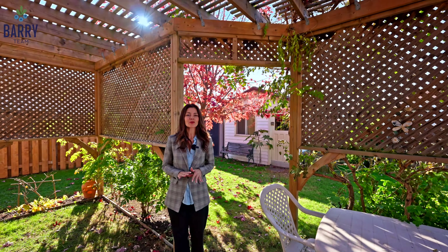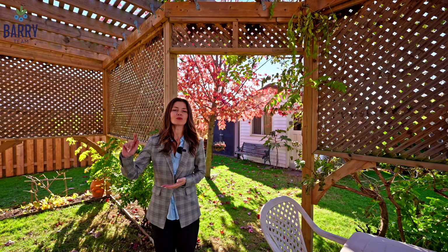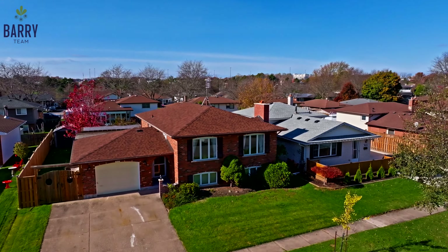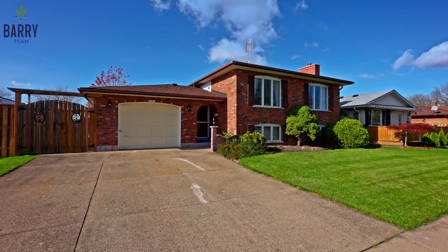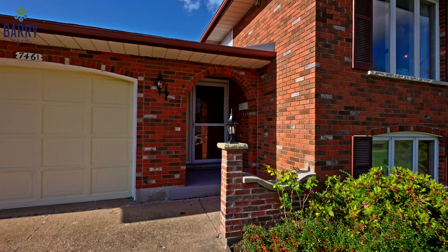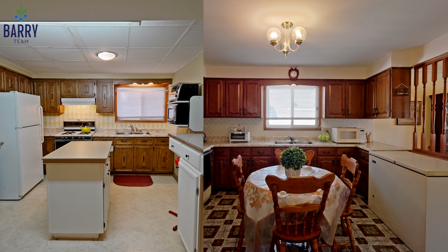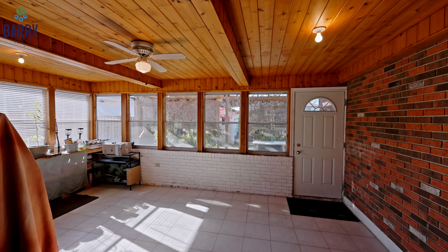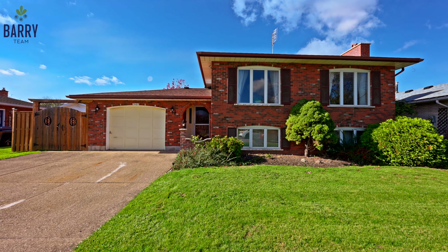Located on Jubilee Drive in the south end of Niagara Falls sits this all-brick bi-level that makes an excellent multi-generational home. What makes this raised bungalow truly unique is it sits on a 60-wide lot, has two full kitchens, separate entrance into the lower level, a sunroom, and bonus storage area under the garage.